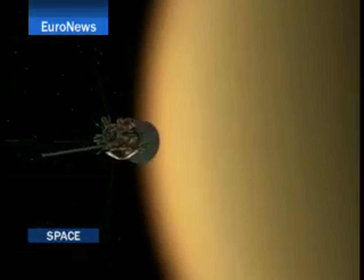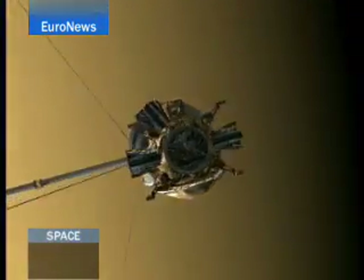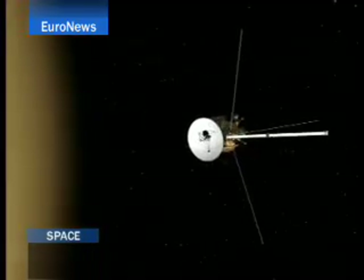Launched in 1997, it took seven years for Cassini Huygens to reach Saturn's orbit, on a mission scheduled to last until 2011.